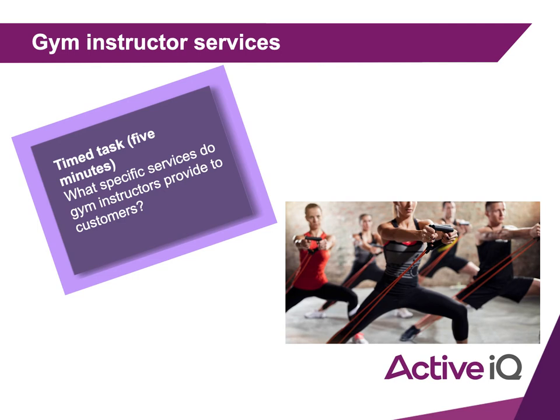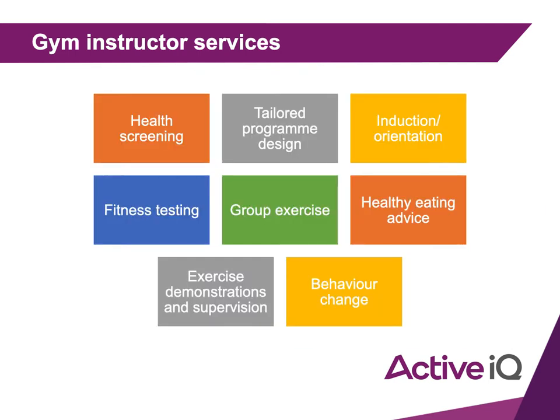Things that gym instructors offer include: health screening, tailored program design, induction or orientation into the gym, fitness testing, group exercise — meaning teaching classes — healthy eating advice, exercise demonstrations and supervision, and helping clients change their behaviours.